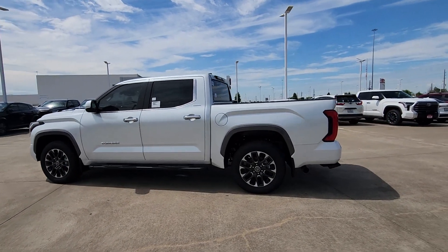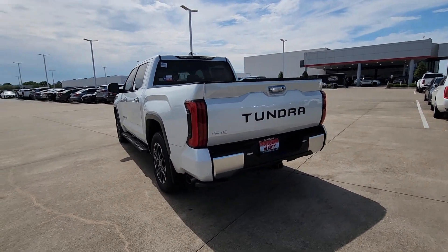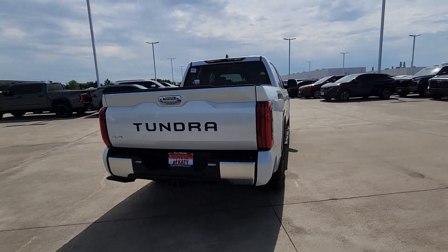Looking for your dream car? It could be the 2024 Toyota Tundra. Get the job done in comfort and style in this tough-built Tundra.